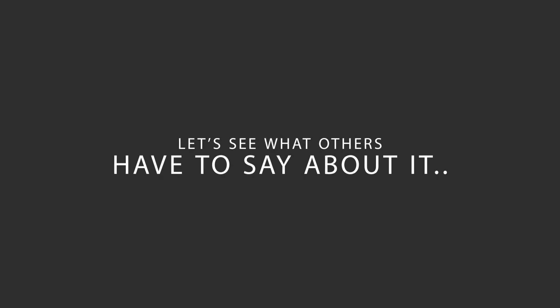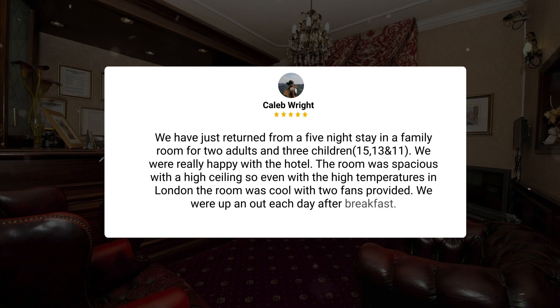Here's what other travelers have to say about this hotel. We have just returned from a five-night stay in a family room for two adults and three children, 15, 13, and 11. We were really happy with the hotel. The room was spacious with a high ceiling, so even with the high temperatures in London, the room was cool with two fans provided. We were up and out each day after breakfast.